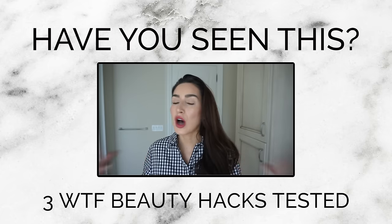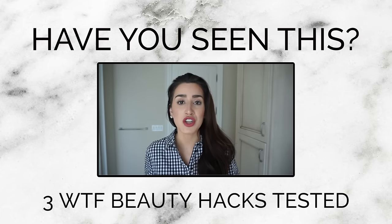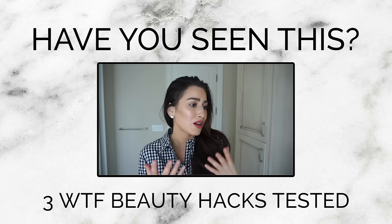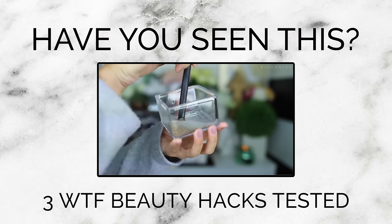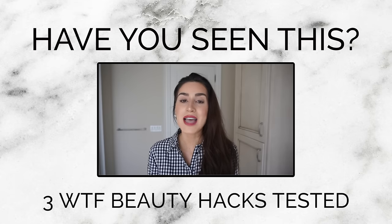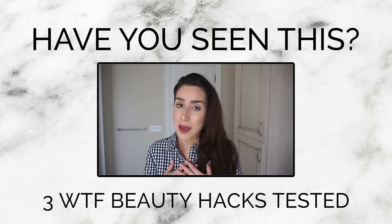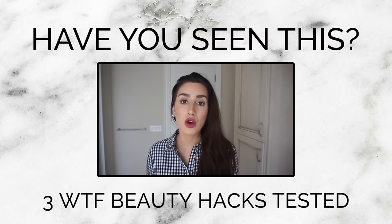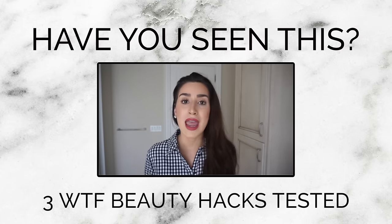The internet is constantly being flooded with new information and new ideas — some things look intriguing and some things look completely insane, like taking a clay mask out of cat litter. Yes, this is a thing that people do. Luckily for you, I'm going to be your guinea pig and test out three viral beauty hacks that have been all over Instagram, Pinterest, and YouTube.